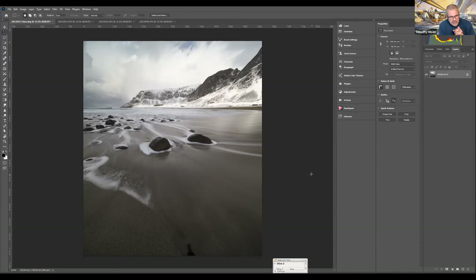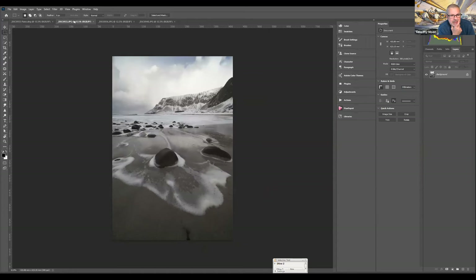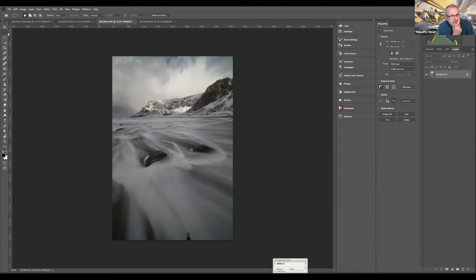Rather than immediately going into Camera Raw and adjusting, I'm doing all the adjusting before any manipulation of color and texture. So I'll do all the manipulation first before we start playing with the picture. We might start with the light on the end of the mountain here, so I'll go to the picture which has it.